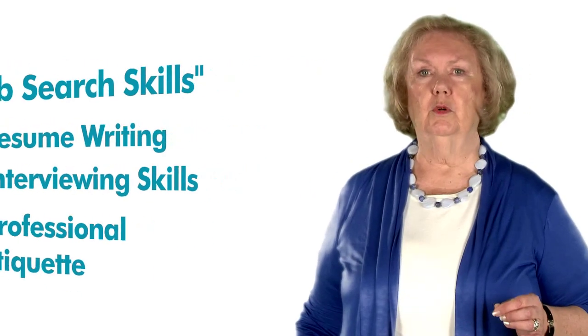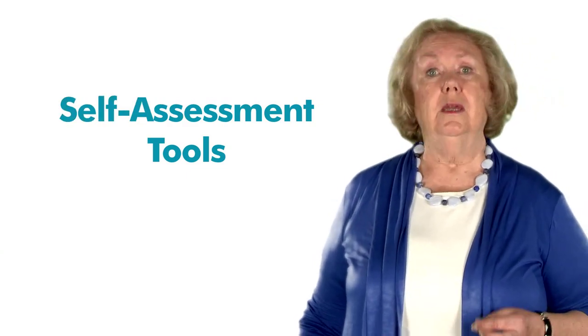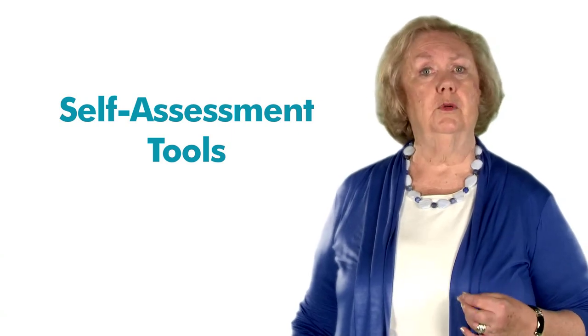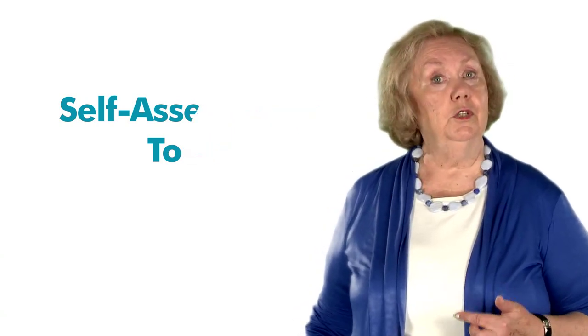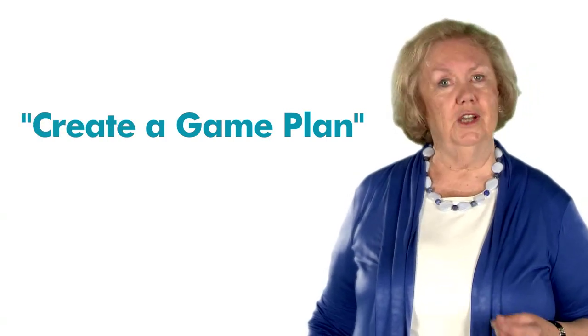This Job Search Skills course will begin by introducing you to some self-assessment tools that will help you determine your personality type and the work environments that are compatible with your type. In Unit 2, you will explore resources to help you create a game plan for your job search.